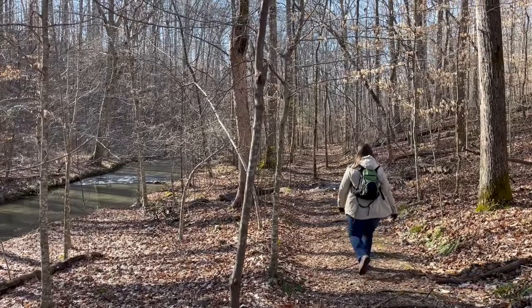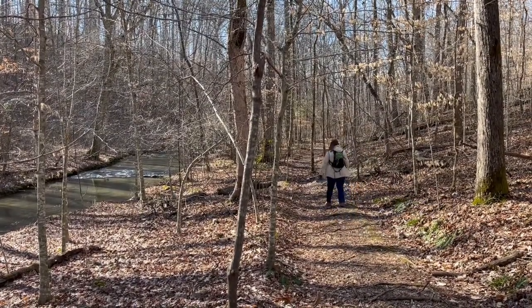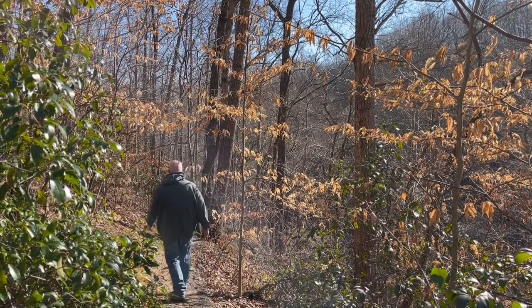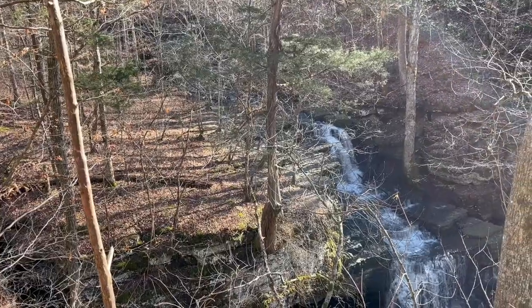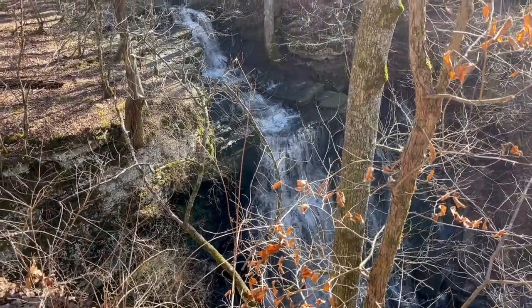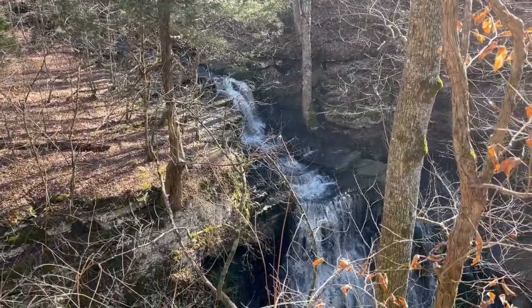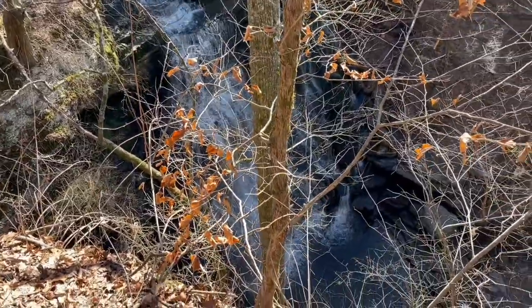Even though the leaves aren't out right now, it's still a very nice trail and a very nice day to be out. The Machine Falls Loop Trail is about a five-mile loop that includes Machine Falls, Adams Falls, Busby Falls, and Laurel Bluff Loop. We hiked in late January and it was still pretty chilly with lots of ice in the shaded areas near the falls. There are a couple of water crossings, so be prepared if the creeks are up.